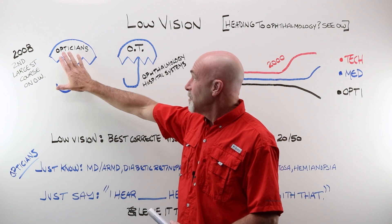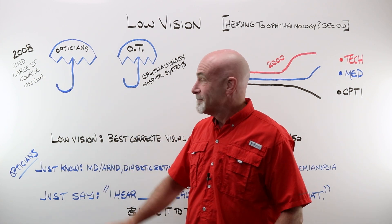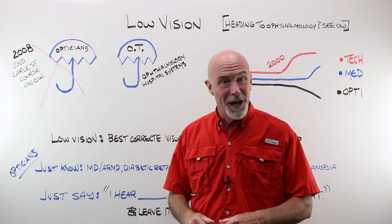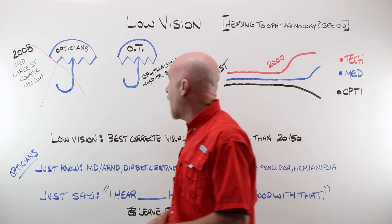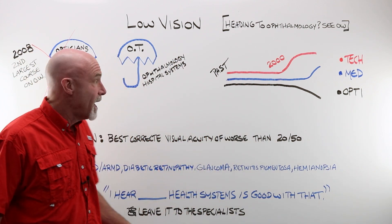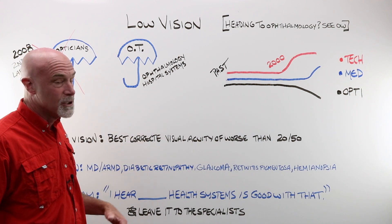Low vision was under the optician umbrella. And you know what? It's not anymore. Times change, and I'll explain why. What umbrella is low vision under now? Well, it's under occupational therapy.